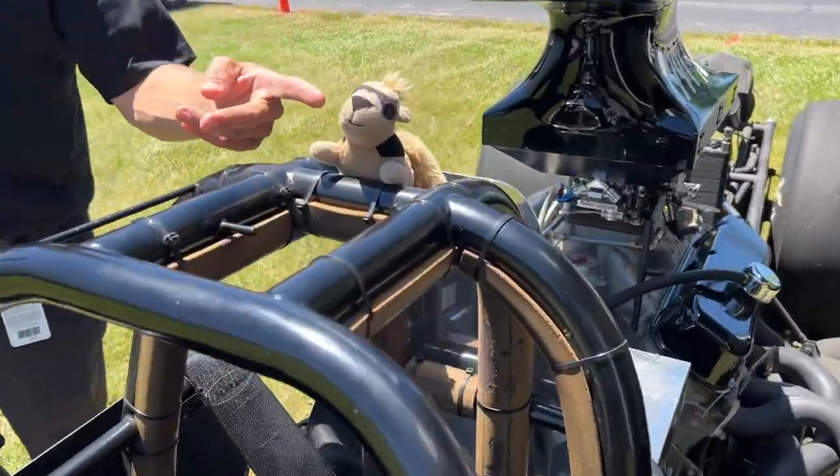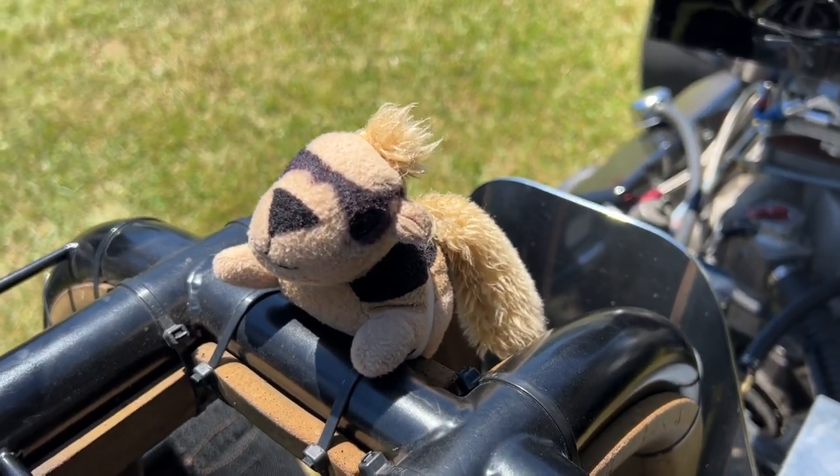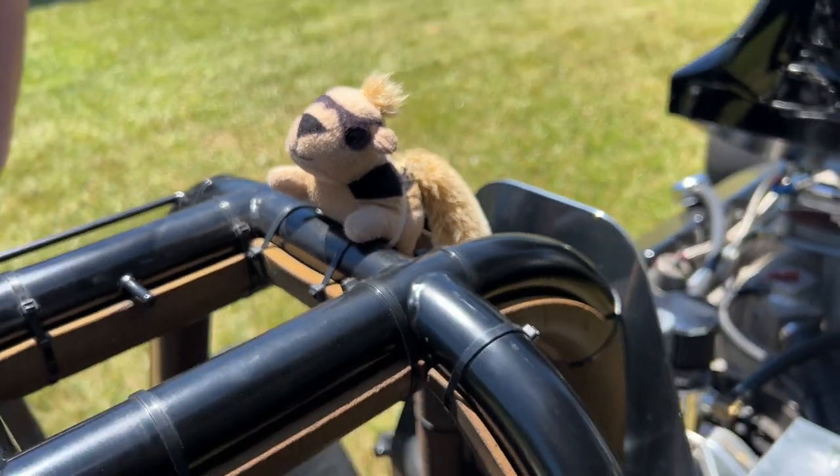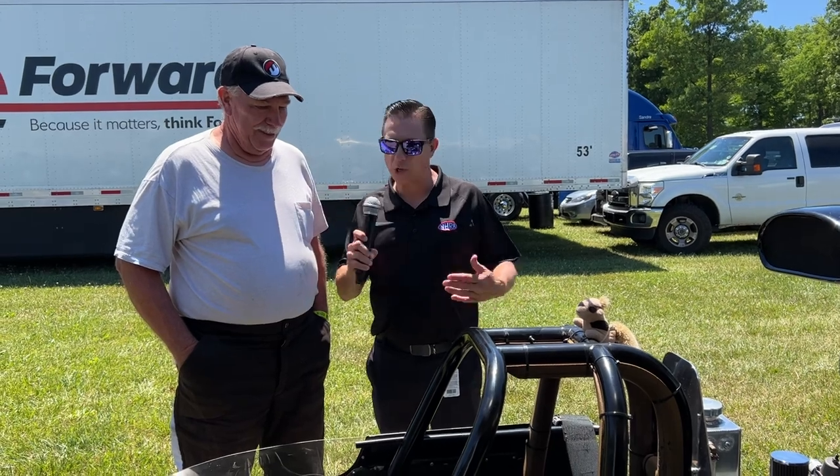Blind Squirrel Racing — is that him, or are you the blind squirrel? Well, both of us are about the same. He's my guard dog, the seeing eye dog that sometimes it works and sometimes it doesn't.